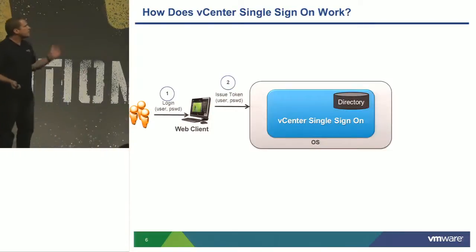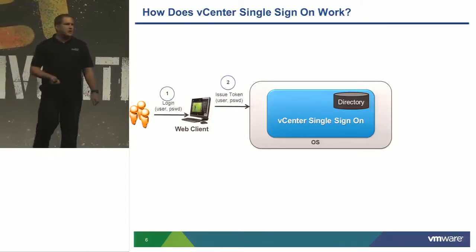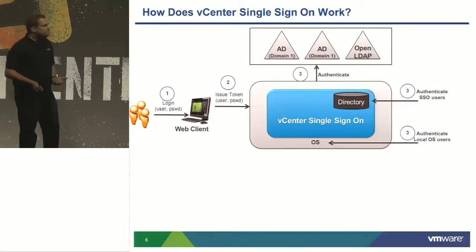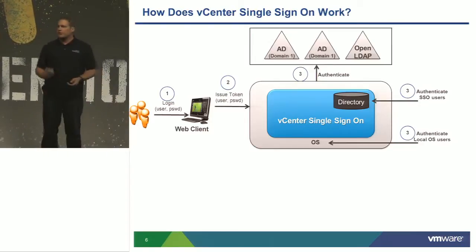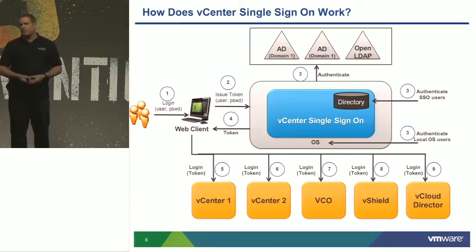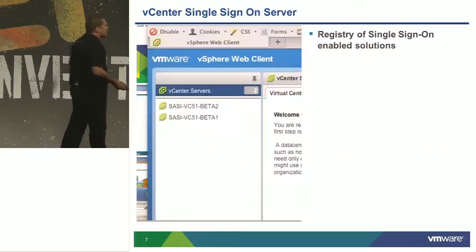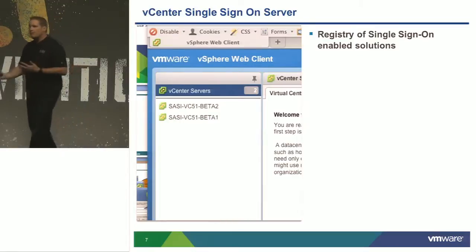A quick overview of the process: our web client sends credentials to single sign-on, which then approves against Active Directory or OpenLDAP. In 5.5 we have a directory built into SSO itself — I can create users as well as attach local OS users. On successful authentication you get a SAML2 token, giving you access to all registered resources you have permission to. That's what SSO is and what it's meant to do — nothing more. It is purely for vSphere and not replacing any company-wide single sign-on solution.